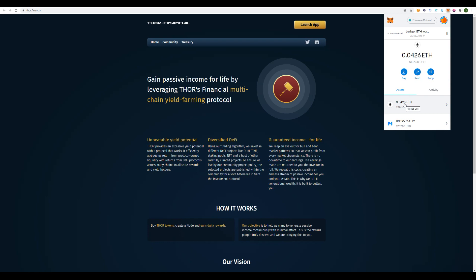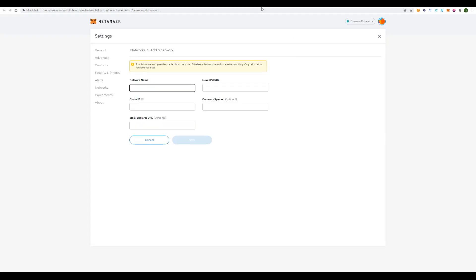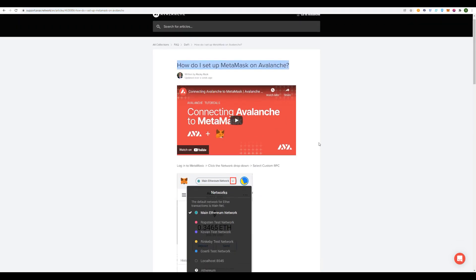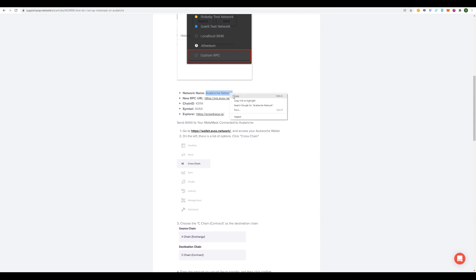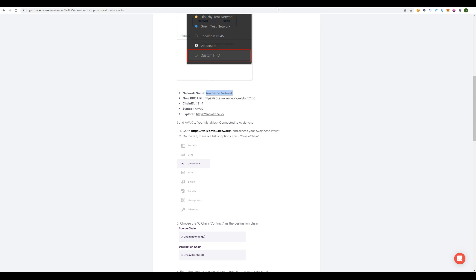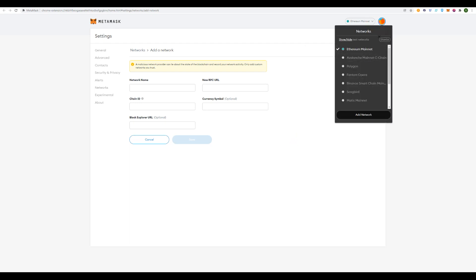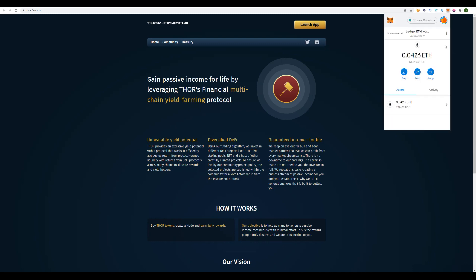Your second step, once you've got ETH funds in your wallet, is to connect your account to Avalanche Chain. I've already got it here — if you don't have it, you just go to Add Network. I've got the link in the description on how to set up MetaMask and Avalanche. You basically copy all this info out of the Avalanche Network setup — your Chain ID, your RPC, your Symbol, and your Explorer — and paste that in. I've already added it so I'm not going to do the whole thing. Once you've done that, you go back and switch over to Avalanche. Now you've got your Avalanche wallet with AVAX and your other tokens.